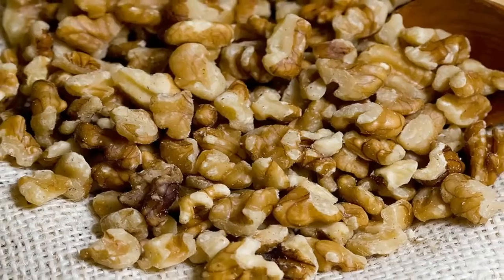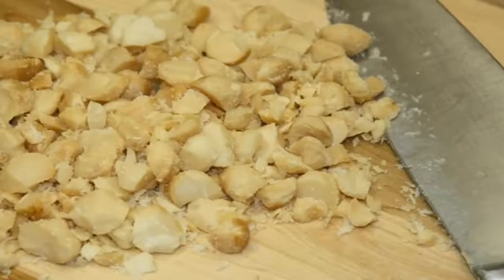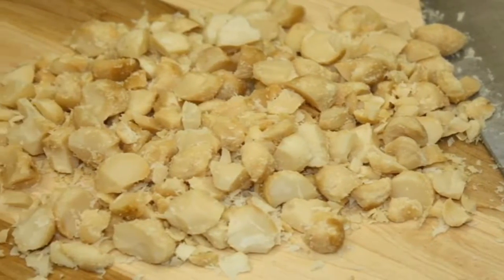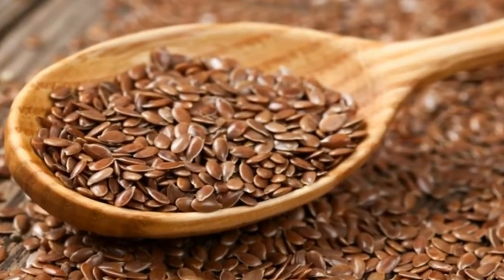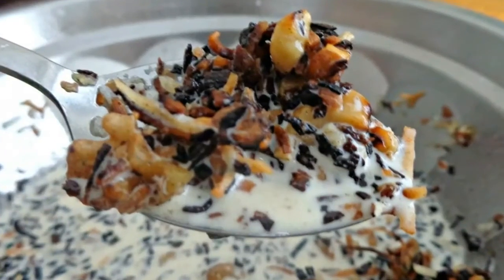3) To your pot, add your sweetener — you shouldn't need more than 1 tablespoon — to the nut and coconut mixture, then quickly add your milk. 4) Stir and turn the heat off. You can serve it like this or let it soak for 10 minutes.